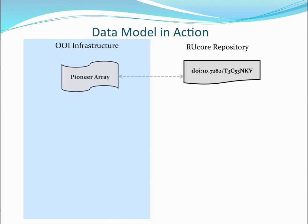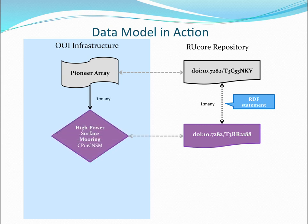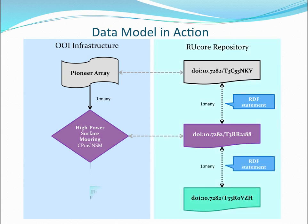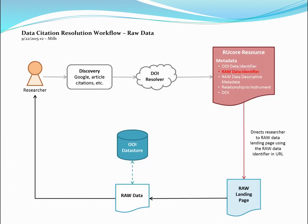Here's the data model in action. In the RUCORE repository we have the Pioneer Array, the high power surface mooring as our platform, and then instruments such as the fluorometer triplet — every one of which has its own DOI. In the data citation workflow, somebody discovers this through Google, DataCite, or RUCORE, and the DOI resolver takes you to the RUCORE metadata.